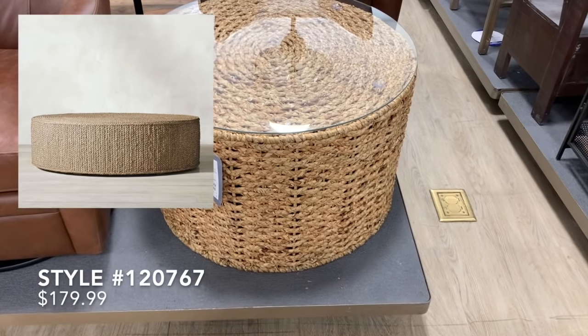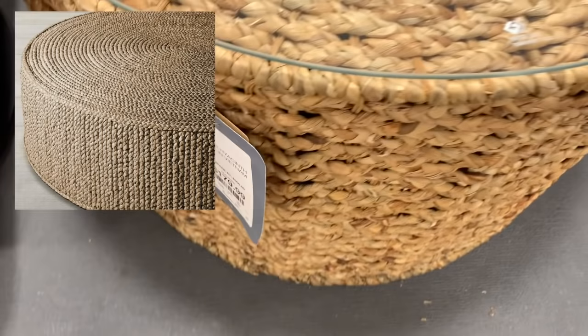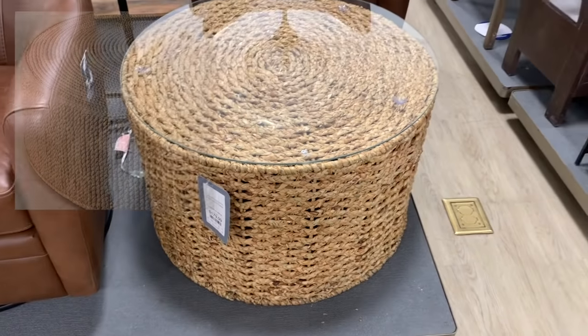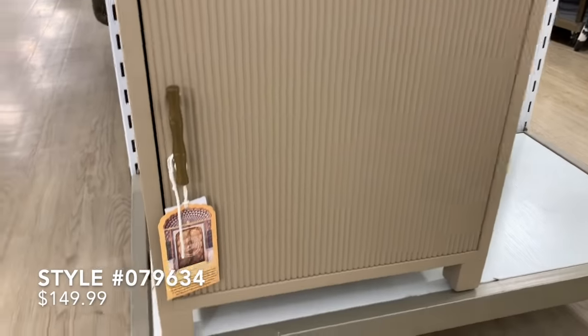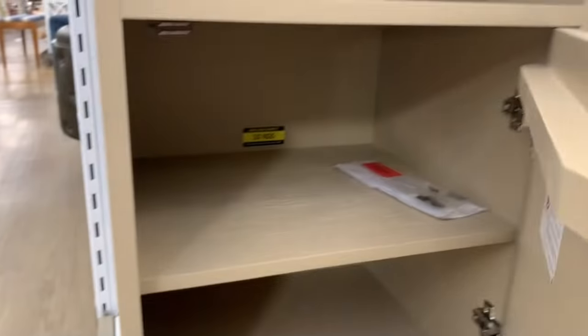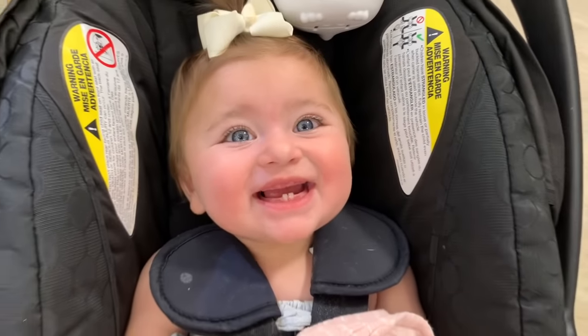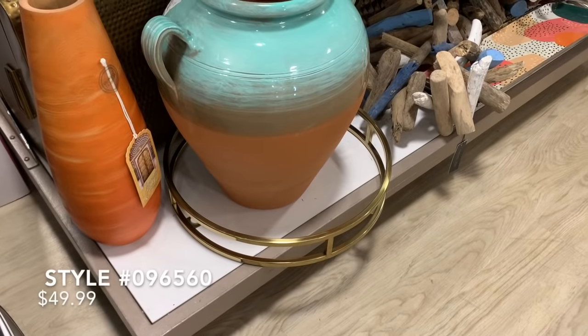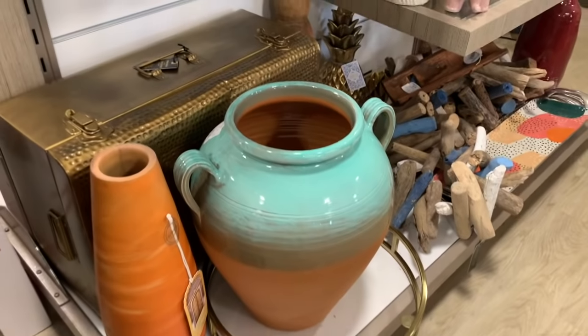This next item was super amazing — it was totally an RH dupe with a seagrass-like material and a glass top, at a really great price of $179.99, and would make a great coffee table. This next item I loved for its light beige color and the exterior on the door front — it could make for a really great little side table or fun in a bathroom for housing your essentials. There was also a really beautiful pot — I loved the shape but wasn't a fan of the colors, though it would be a super simple DIY to spray a different color, and it was only priced at $49.99.